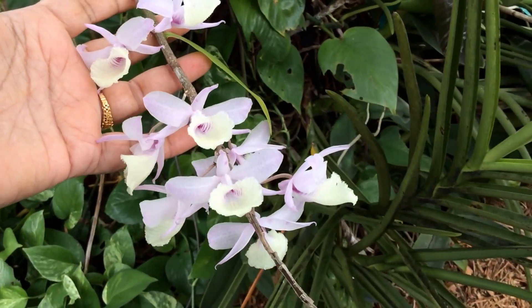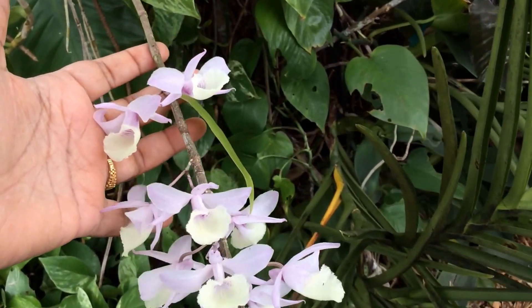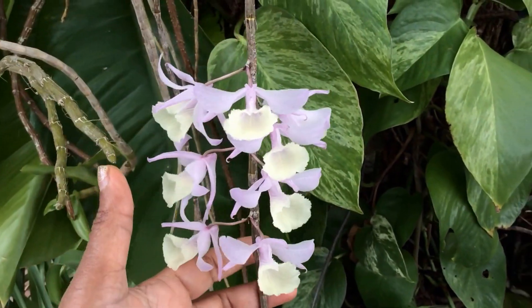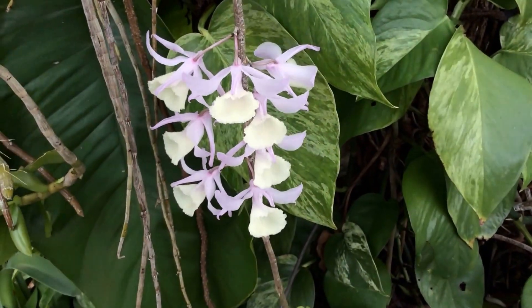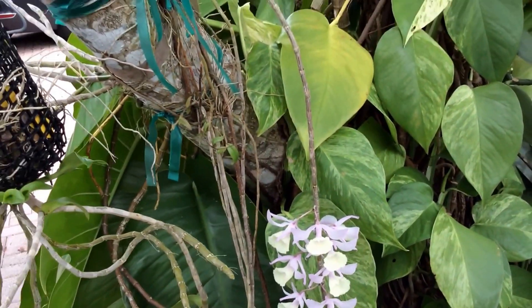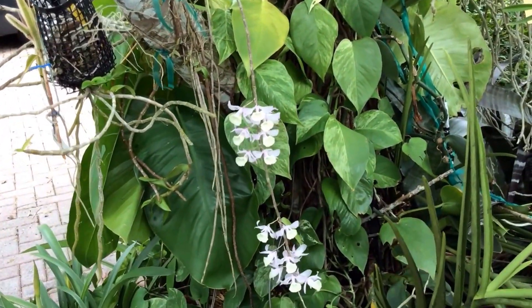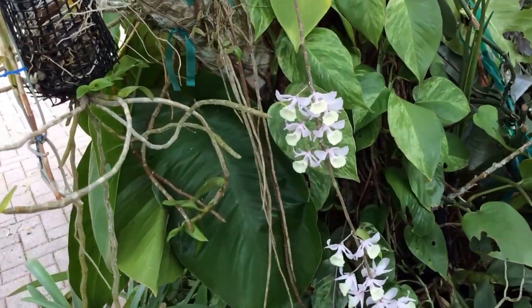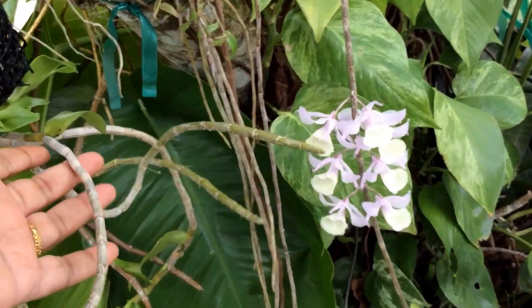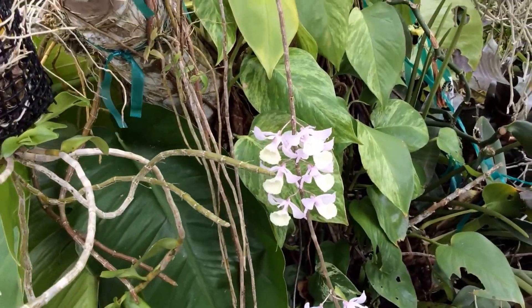I didn't expect this to bloom as we had a really hot winter, relatively speaking. Beautiful slender long canes, such pretty flowers. Something about these leafless long canes that bloom. The one next to it, this one here, is the anosma. I think the cane difference can be seen.